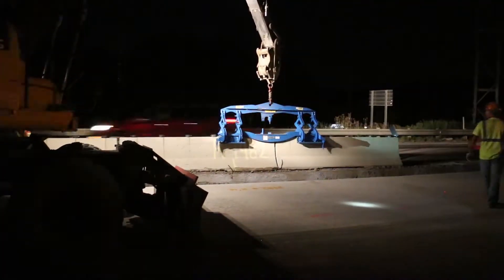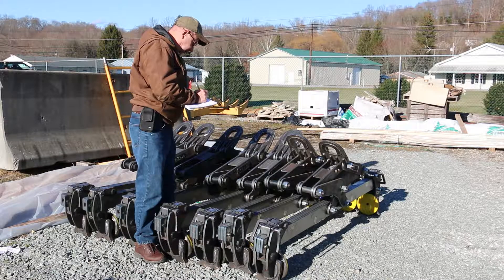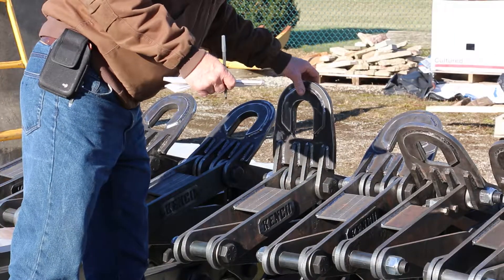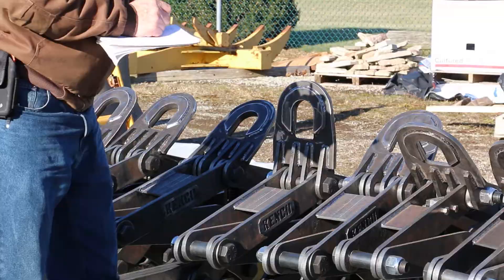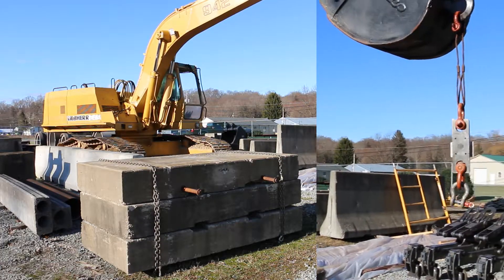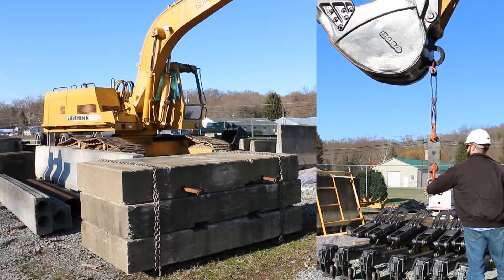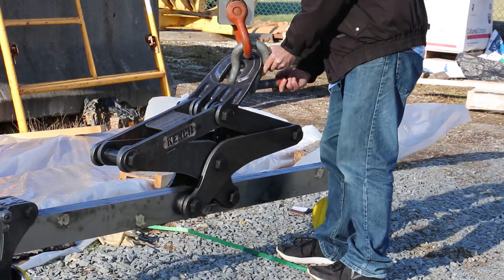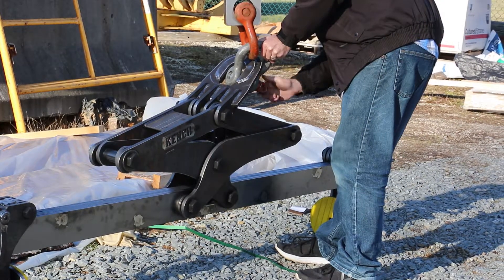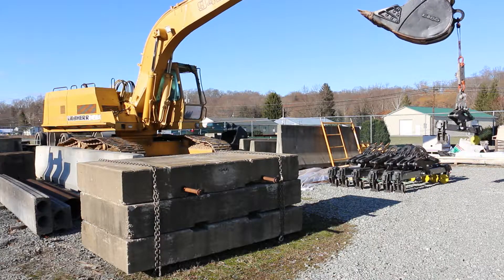Here's a peek into what that process entails. The proof load certification process begins with the recording of the date, model, and serial number of every lifter to be tested. Our modular test unit was specifically designed for the Kenco product line. The test unit has several exchangeable fixtures designed to fit the requirements for each type of lifter.